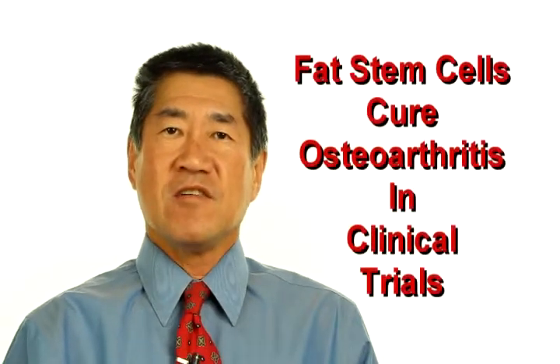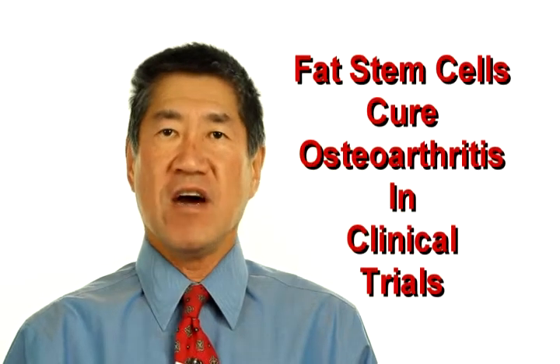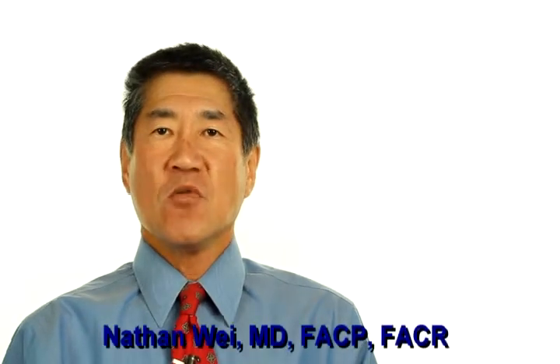Fat stem cells cure osteoarthritis in clinical trials. Dr. Bui Hong-Tien Khan, head of orthopedics at the Ho Chi Minh City Medicine and Pharmacy University Hospital, told Viet Week that as of last January his hospital had performed the trials on 21 patients with osteoarthritis of the knees.